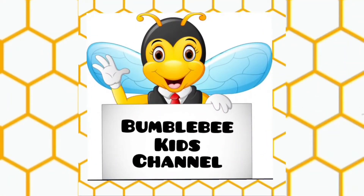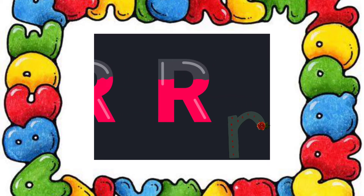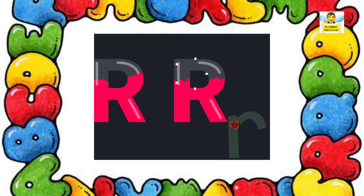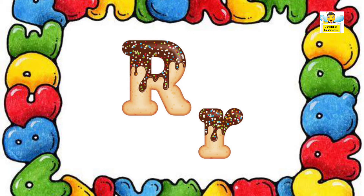Bumblebee Kids Channel. Letter R — R says R. Let us see a story on letter R.